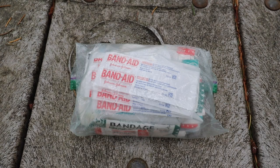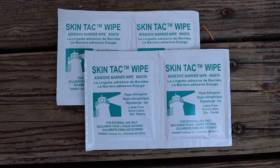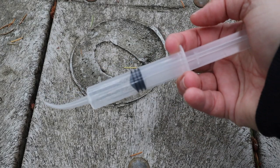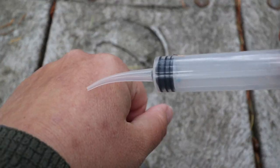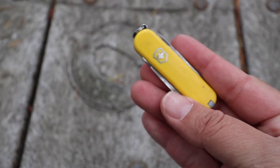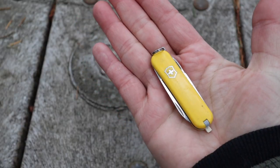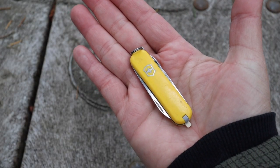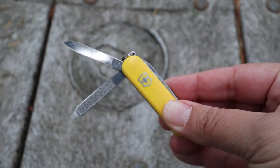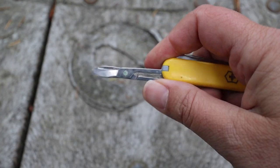Bandages in various sizes, including SteriStrips to help close up wounds, and Skintac wipes to act as an adhesive for the SteriStrips. A syringe, which can be used with water to help clean out an open wound before applying antibiotic ointment and closing it up. A classic Swiss Army knife — my favorite multi-tool because it's small, light, and has many uses including a small knife, nail file, and most importantly, scissors, which come in handy out on trail all the time.